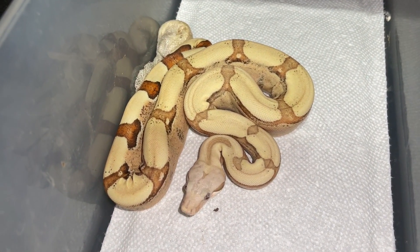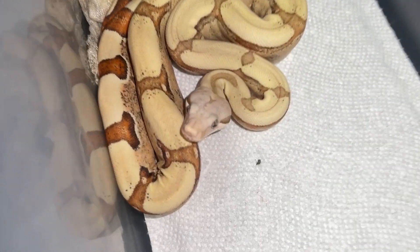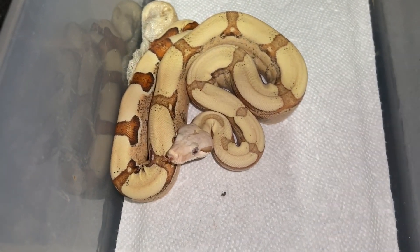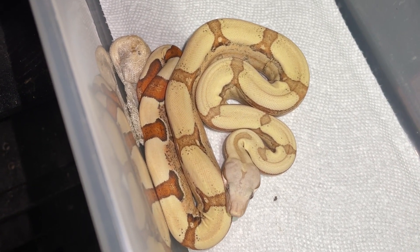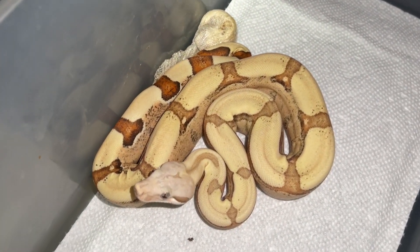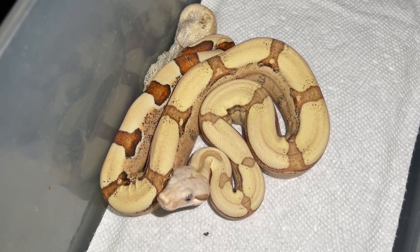This is a fire jungle VPI holdback male that I produced this year. Fresh shed — you see the shed there still? I think that's a little bit of poop or something; I don't know what that little spot is. Man, is he pretty. What fire does to everything, but especially VPI, is just next level. If you like clean, if you like creamy and clear, you definitely have to have this combo — even without jungle. I made three of them and I made one without jungle actually. I'll show you guys a video of that as well. Just beautiful. Fire jungle VPI — one of my all-time favorite fire combos.